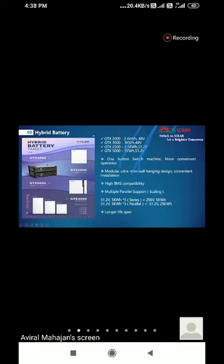For example, if you take 51.2V, 5 kWh batteries and connect five of them in series, your voltage scales up — total voltage becomes 256V while the kWh remains the same. If you connect five batteries of the same rating in parallel, the voltage stays at 51.2V but the kWh increases. This is the difference between scaling batteries in series versus parallel — series increases voltage, parallel increases capacity.